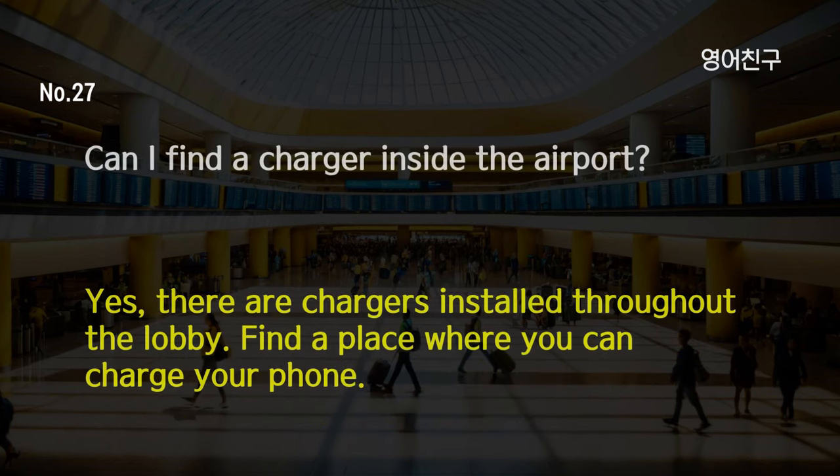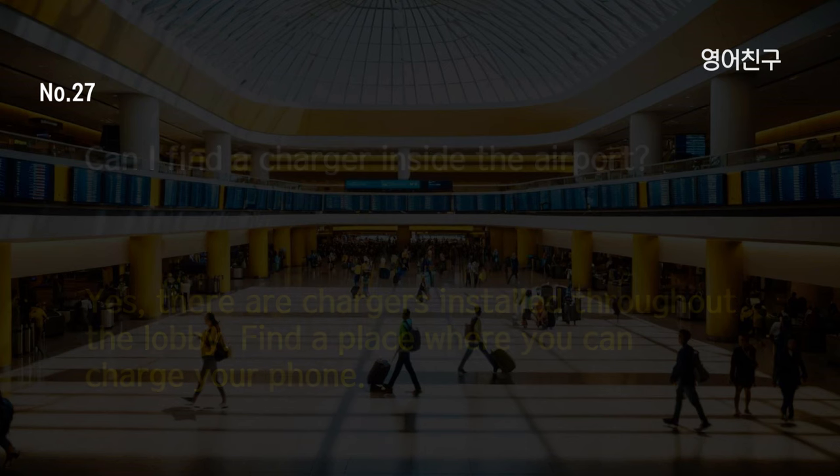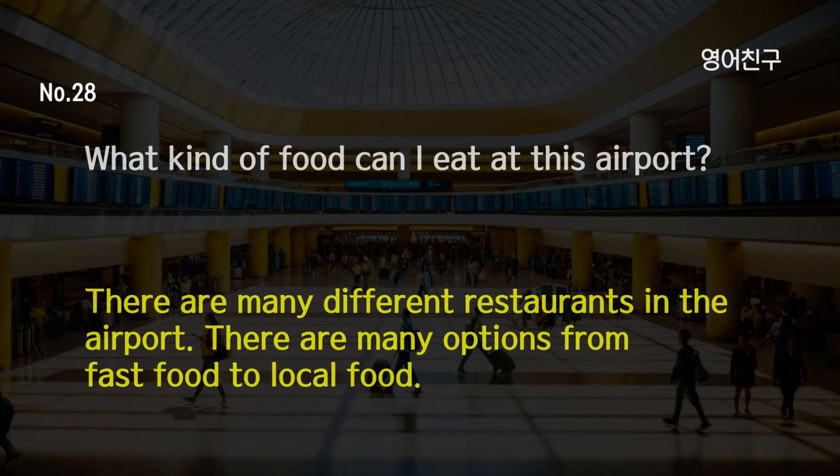Can I find a charger inside the airport? Yes, there are chargers installed throughout the lobby. Find a place where you can charge your phone. What kind of food can I eat at this airport? There are many different restaurants in the airport. There are many options from fast food to local food.